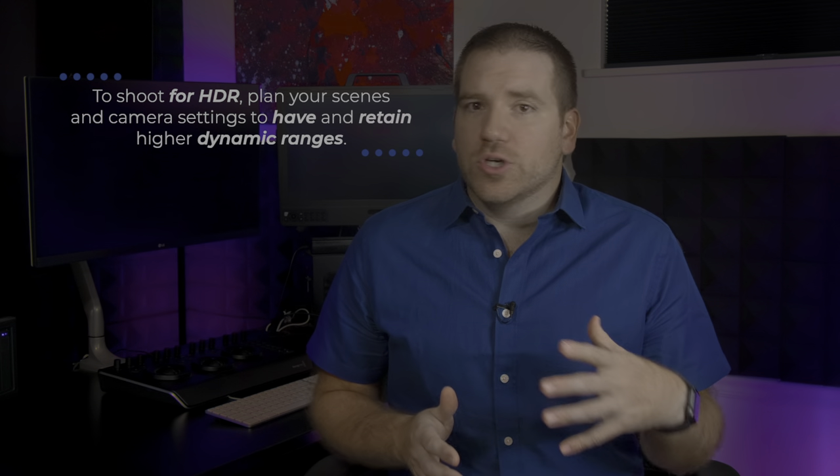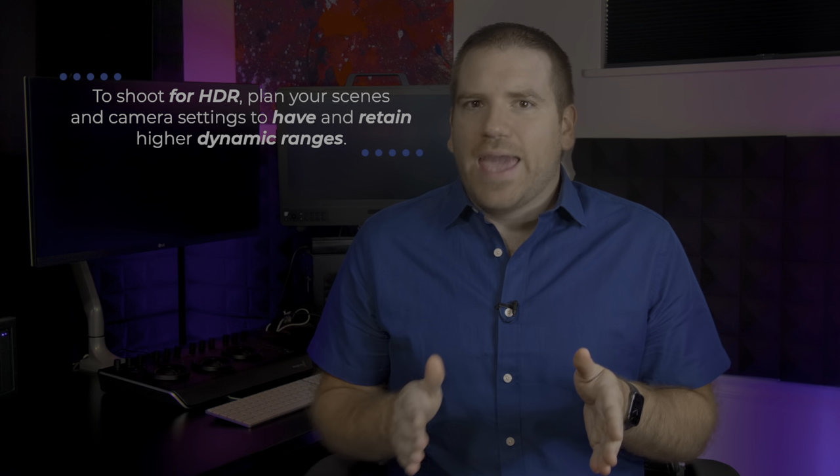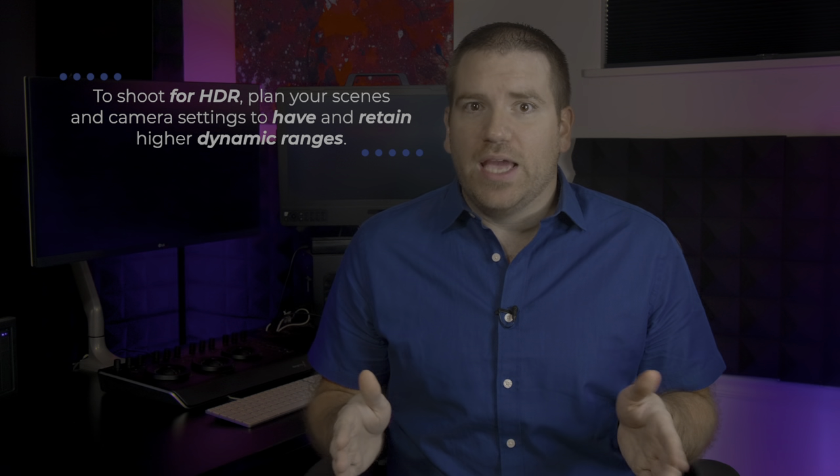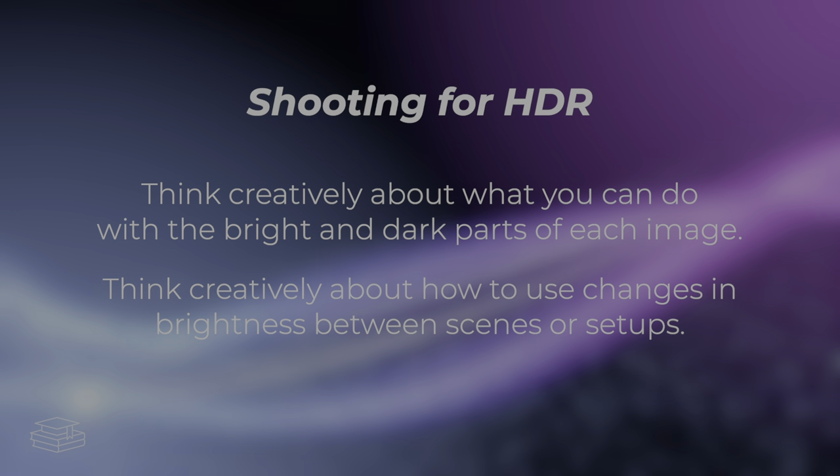For HDR delivery, we'll keep and deliver most or all of it. What that means is that if you want to capture or shoot in HDR, all you'll really need to do in most cases is plan out the capture of scenes in high dynamic range instead of standard dynamic range, making creative use of the bright and dark regions of the image, and the changes in brightness between scenes or setups.